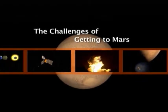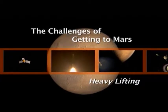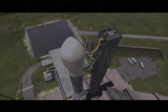Engine start, and liftoff. The load relief kick rate is in. Vehicle's responding. Recovering very nicely from the liftoff.